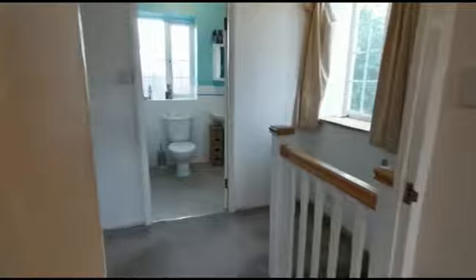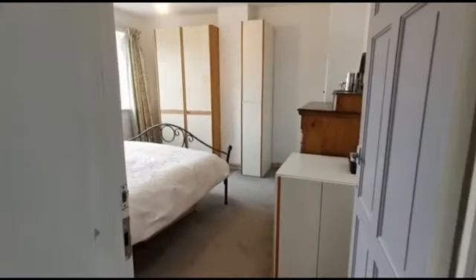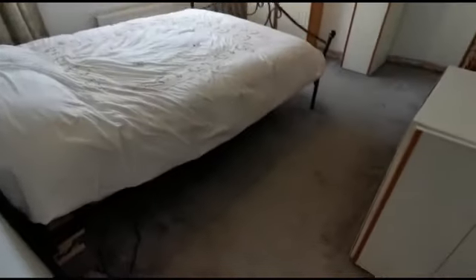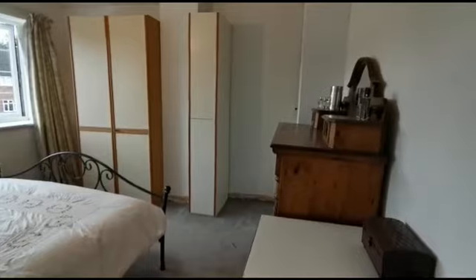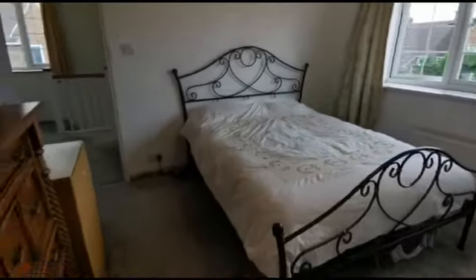Nice new carpets throughout along with neutral tones, and then going into the master bedroom. This is a king-size suite — just showing the floor space, plenty of room to manoeuvre around the bed. Please also take note of the fact that there's quite bulky furniture in here, which goes to show what you can fit roughly within the bedroom — certainly a king-size bed, bedside tables, wardrobes and so forth.